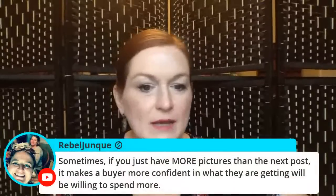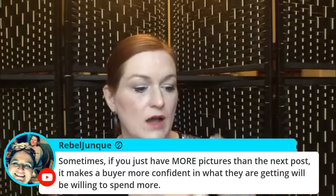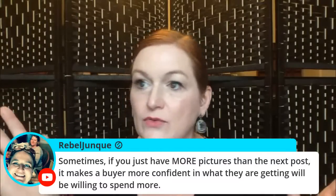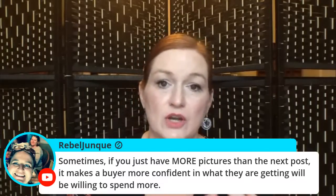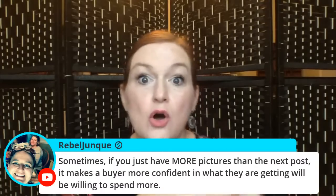Rebel junk says having more pictures than the next listing makes the buyer more confident — yes, absolutely. Your positive feedback rating, a video in your listing, putting the measurements and all the little details all go into a person's decision. I would pay more for something if I felt it was better quality or from a more reputable seller.